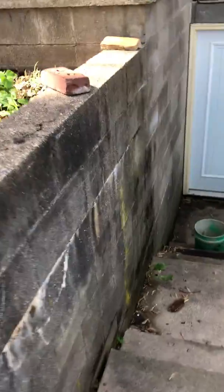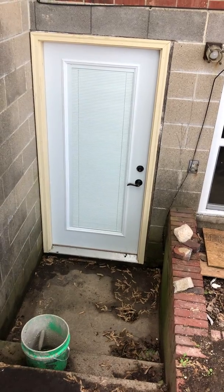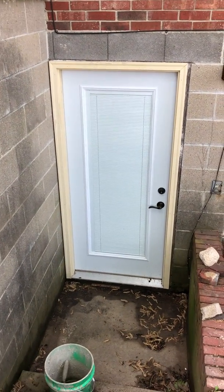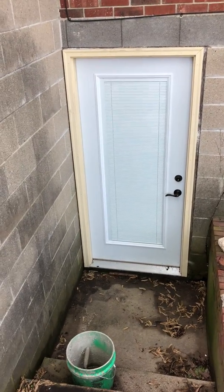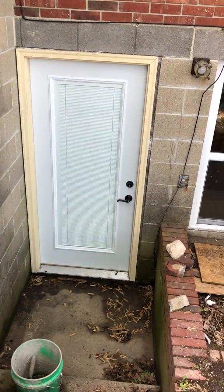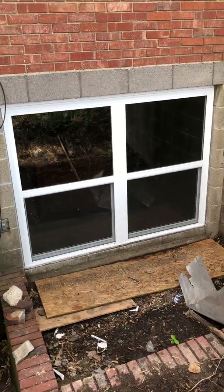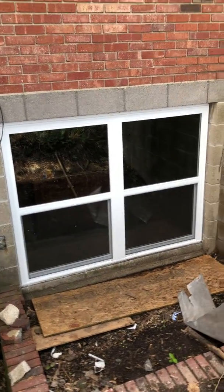This door down here didn't even close — it was swollen, so it was being held shut by a cinder block in the garage, which wasn't very secure. My buddy Cooley and I were able to put this new door in and it actually went surprisingly easy. Haven't painted the trim yet, but just had to shim it up a little bit.